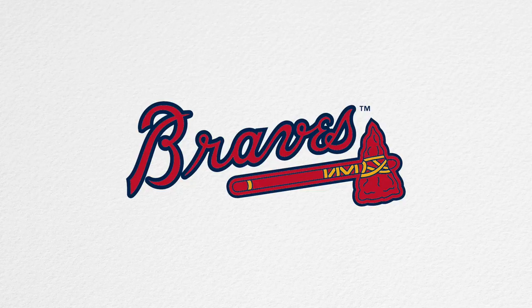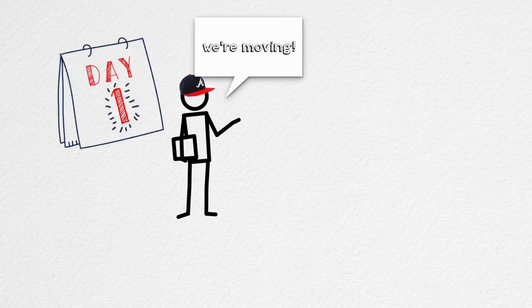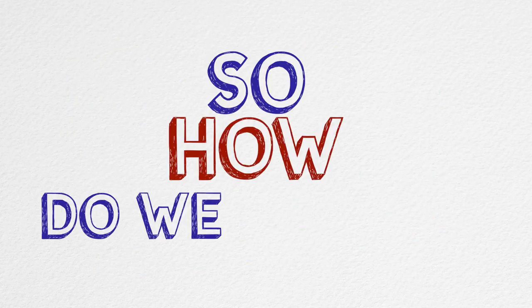Did you hear the Braves are moving? Of course you did. I'm sure you've thought hard about how you will get to SunTrust Park. From the day the move was announced, the Braves, along with our friends at the local and state level, have focused on getting fans to the ballpark in a safe and efficient manner.